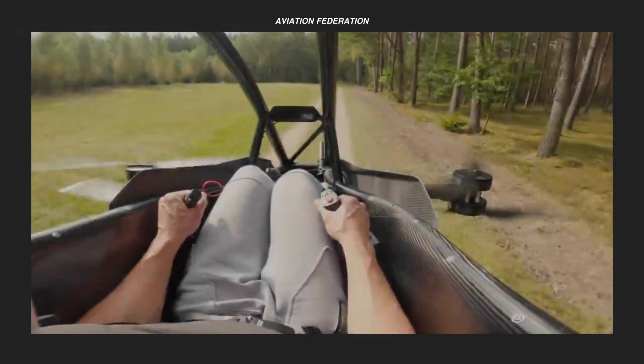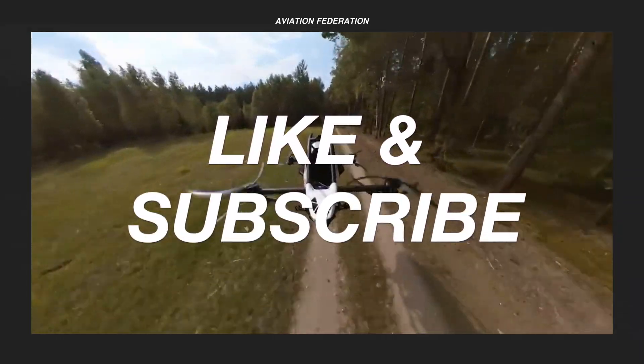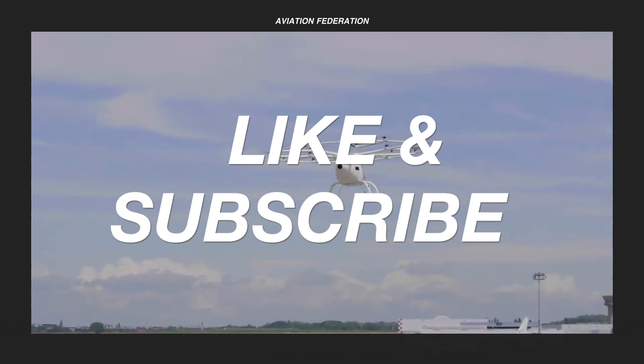Before we look at the number 1 spot, don't forget to subscribe if you haven't already, and show your support with a thumbs up if you enjoyed this video.